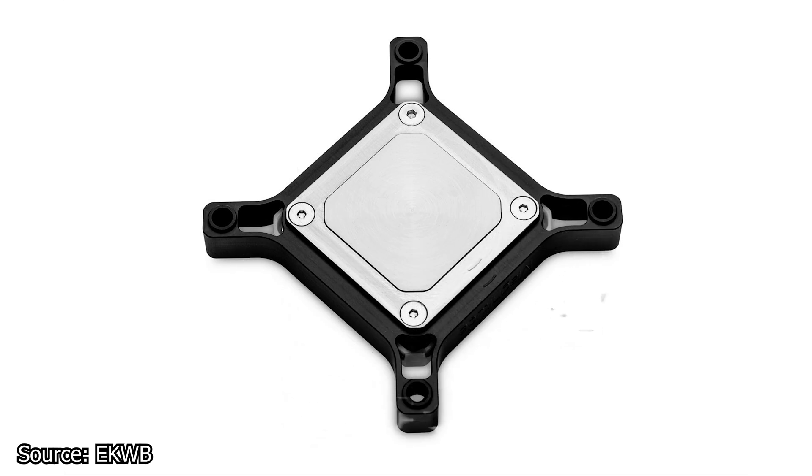Inside, the copper cold plate uses 0.4mm wide micro channels and 0.26mm thick micro fins to maximize thermal transfer with minimal flow restrictions. The EK Quantum Magnitude is available for purchase starting at €220 for the cheapest option or €269 for the top-of-the-line variant.